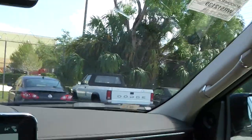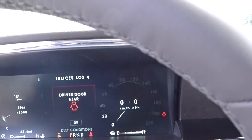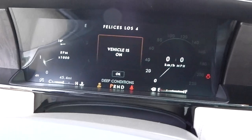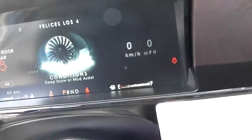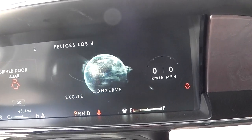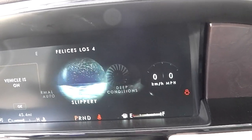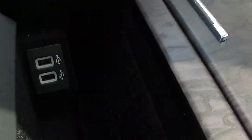This SUV comes with every possible driver-assist system: blind spot monitor, collision warning system, adaptive cruise control — you name it, it has it. It also has an adjustable drive mode system with six different drive modes, supporting conservative driving, all-wheel, slippery, and even snow or mud assist. It has a lot of space for personal belongings.